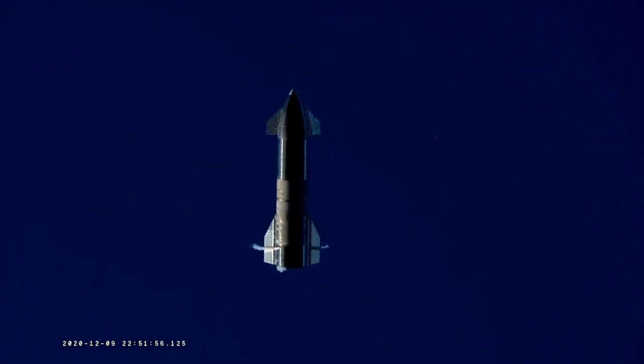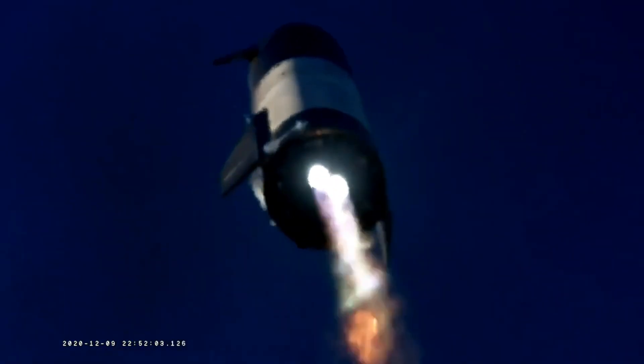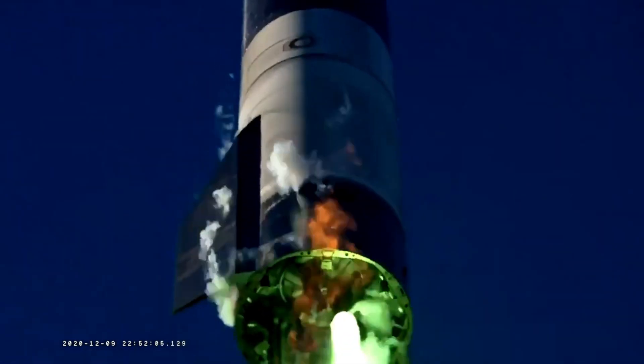SpaceX also released a video feed of the belly flop maneuver from an angle where we can see the engine relight. As shown, the Starship descended and relighted the engines, which were used to flip the rocket. Then, as the Raptor went oxygen-rich and thrust kept decreasing, we can see the rocket struggling to reduce its velocity.